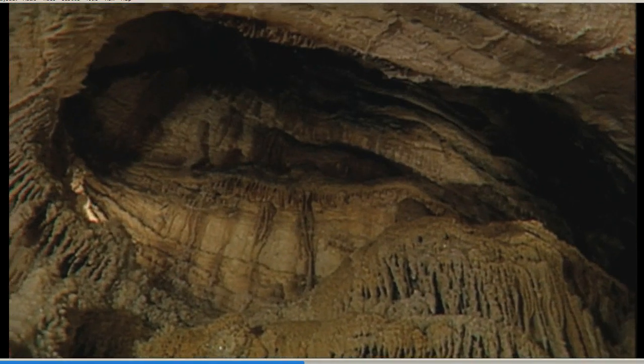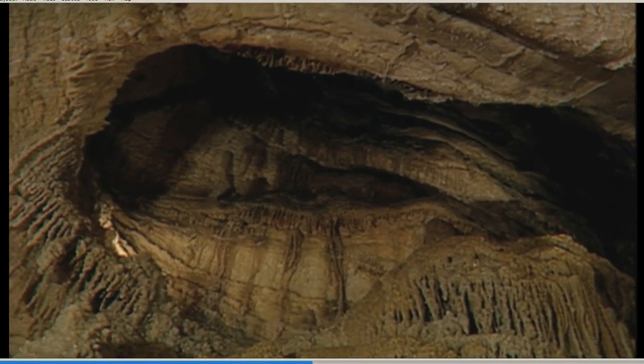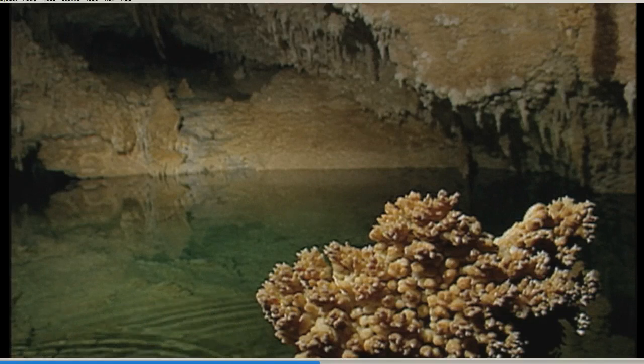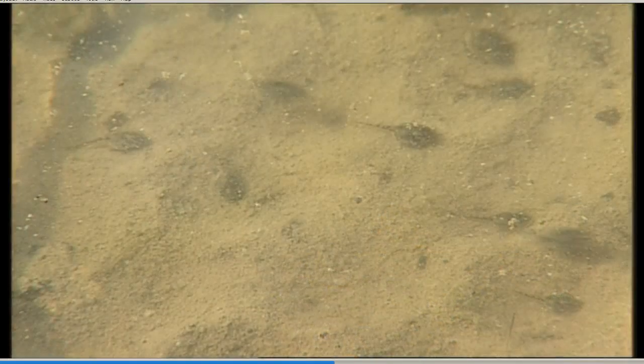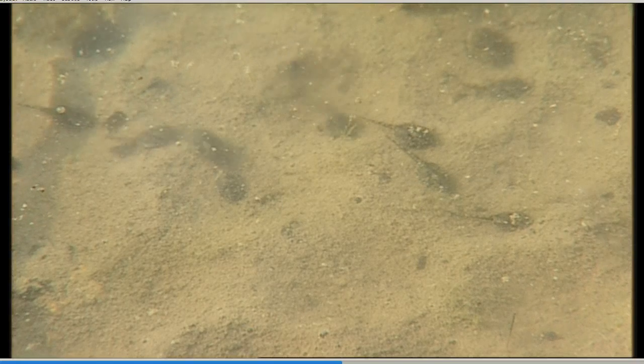Because aquifers are deep underground, most contain little or no large animals and no plants. But major springs in Texas can be teeming with life. Some even contain species found nowhere else.